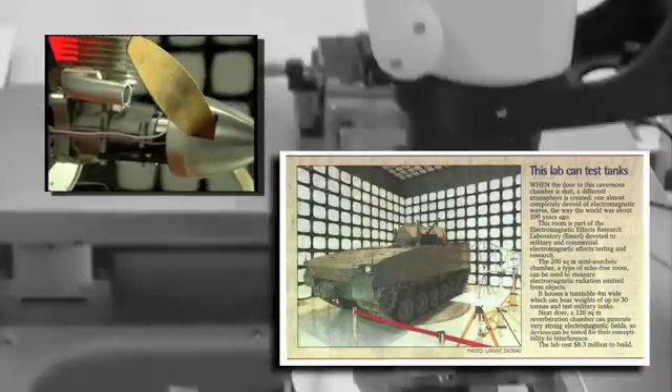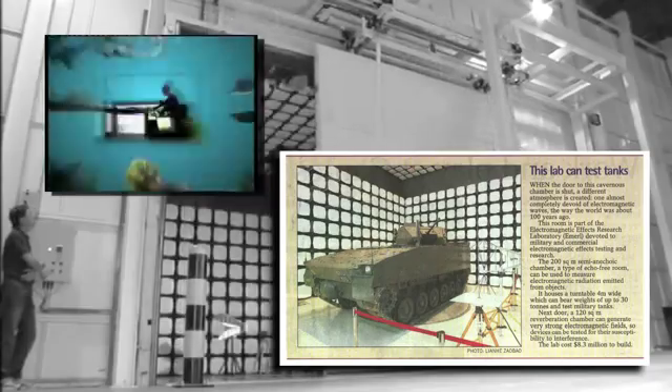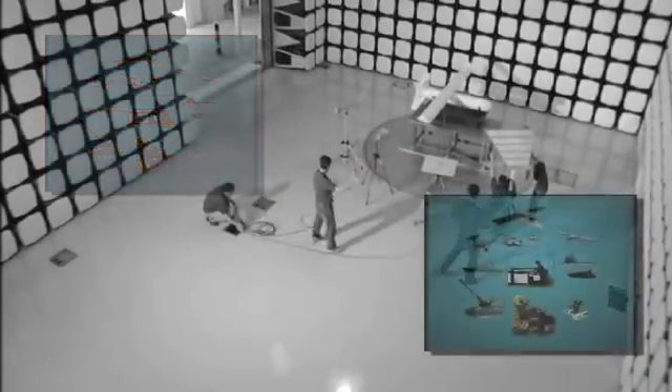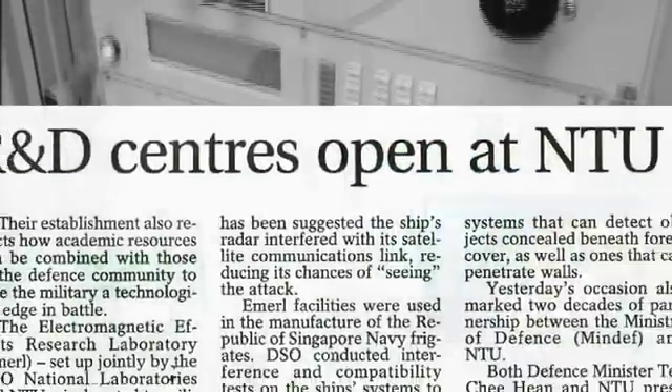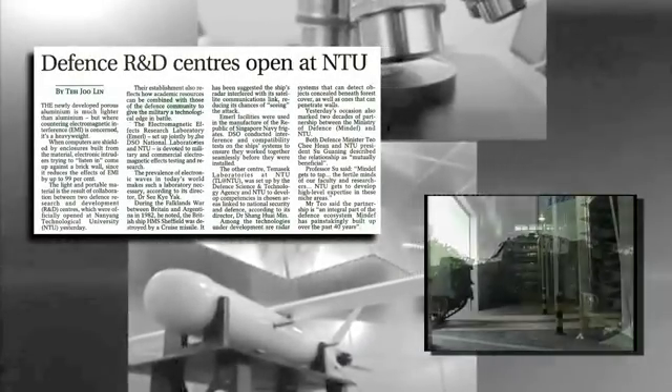Soldiers have to operate a lot more equipment which is very sophisticated. A lot of systems are integrated with many electronic devices. When you network a lot of systems together, you want to transport a lot of information across. And for SAF, of course, some of that information is security sensitive.